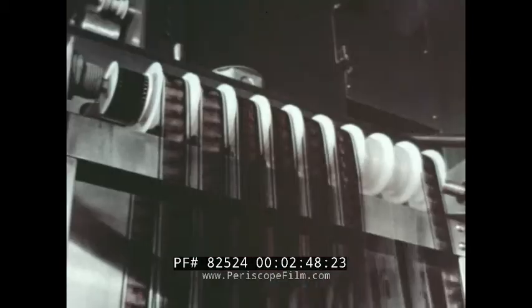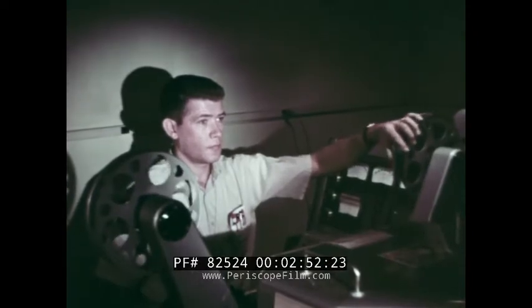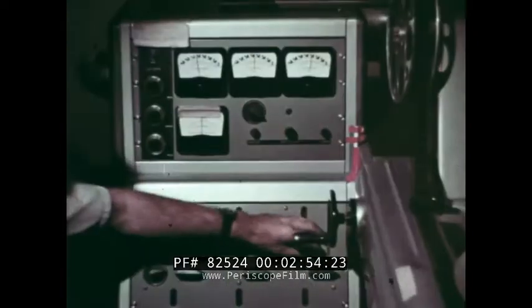Here we learn all aspects of processing and printing, and are introduced to the lab's modern equipment. This electronic device is used to get the best possible color balance.